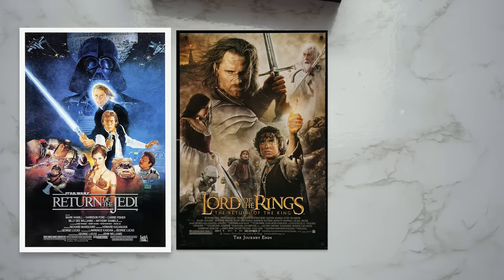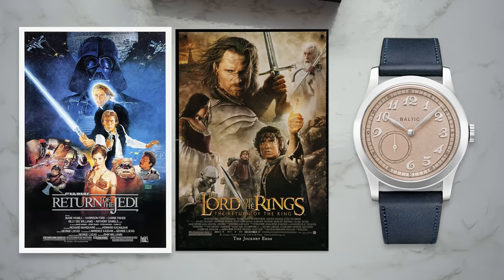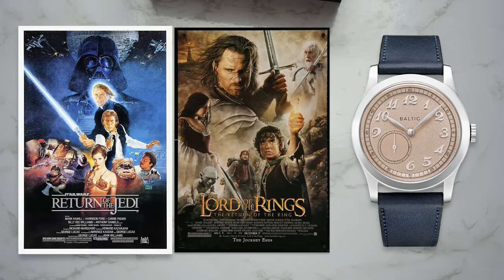The return of the King, the return of the Jedi, the return of the MR-1. Maybe that's overdoing it a bit, but you gotta ask yourself: which one of these has Breguet numerals?